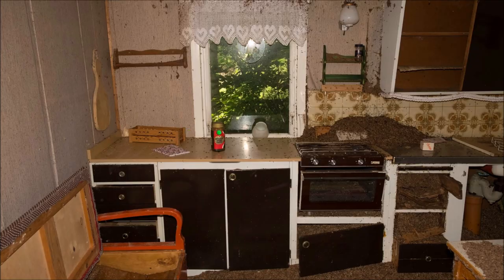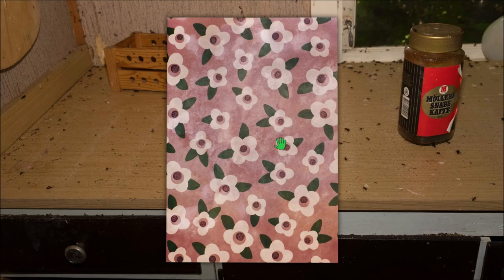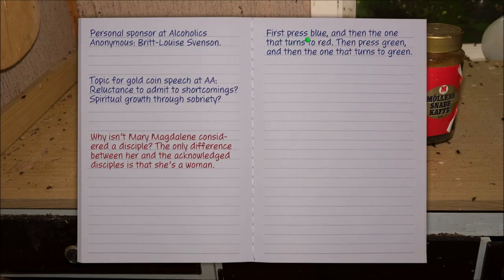So the clue is gonna be here, I think. Here it is: press blue, then the one that turns red, then green — the one that turns to green. Alrighty. And then what's this? That's Steena's mother. His sponsor at Alcoholics Anonymous was Steena's mother.